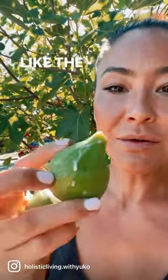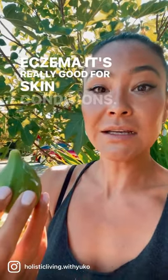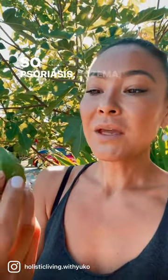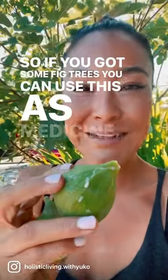This is so interesting — the white liquid that comes off. I just learned that if you put this white liquid on eczema, it's really good for skin conditions: psoriasis, eczema, warts. So if you've got some fig trees, you can use this as medicine.